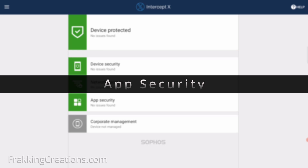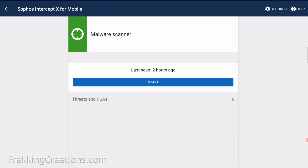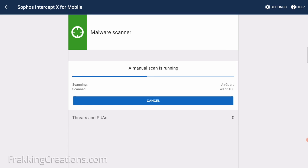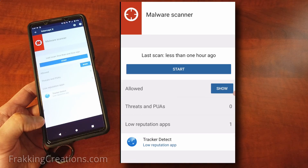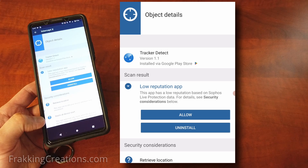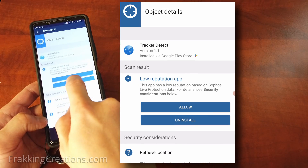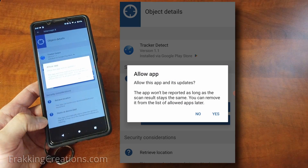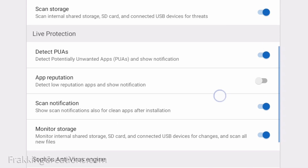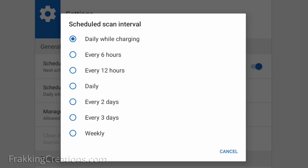App security is the part of the app that most people will associate with traditional antivirus apps. It scans the internal storage, SD cards, and connected USB devices for threats. It detects malicious apps in files like malware, potentially unwanted apps, and low reputation apps. You can also evaluate them and determine why they were flagged, where they were installed from, what permissions they have, and choose to uninstall them. It will check the app against the latest up-to-date threat data from Sophos Labs. Apps are scanned automatically when installed or copied onto the device, and the tool can also be configured to run a full scan on a schedule or manually started.